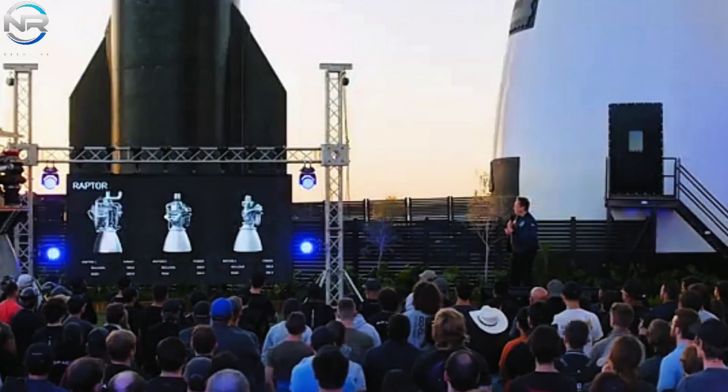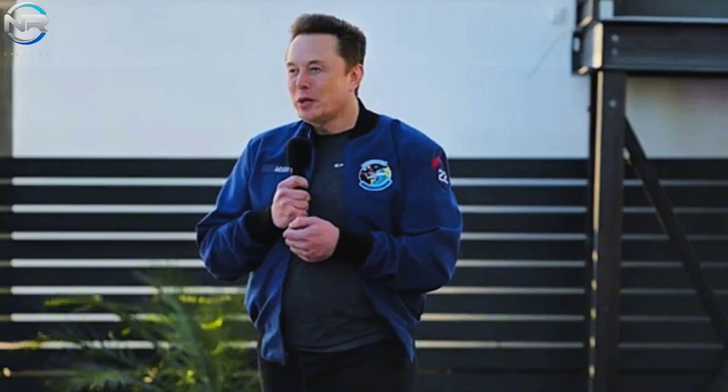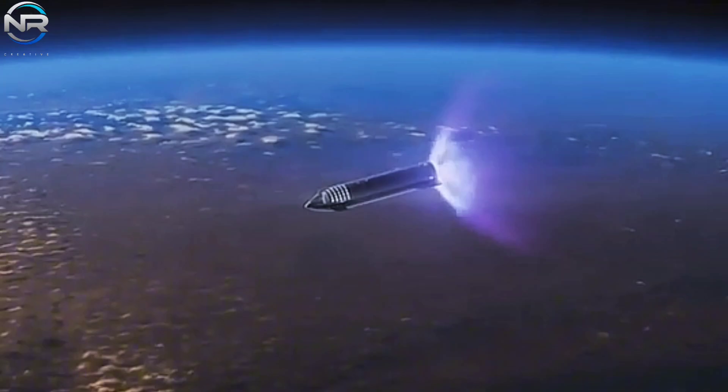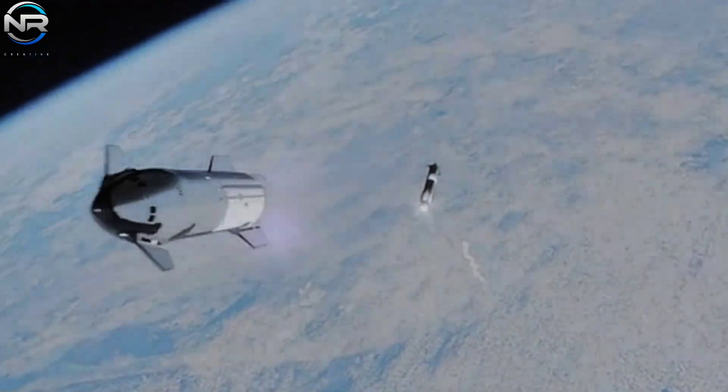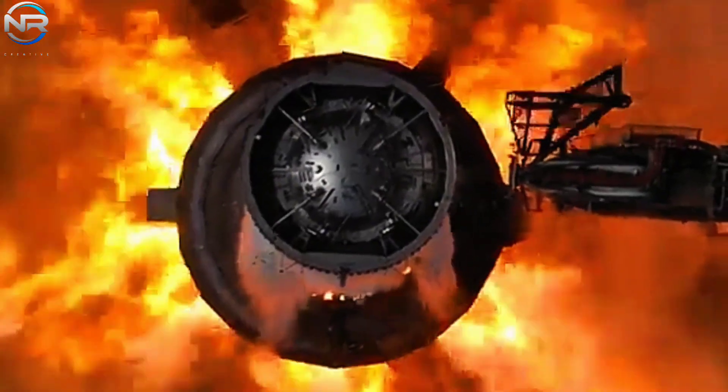In fact, Elon Musk's aspirations go even further than that. In his recent speech, the forward-thinking CEO alluded to an ambitious goal: the advancement of the Raptor. As a result, this inherently points to the development of the upcoming RVAC. This is truly commendable. It is hard to imagine what further achievements they might achieve. Nevertheless, they continue to thoroughly research and test each iteration of the Raptor engine, gaining invaluable experience with each iteration.